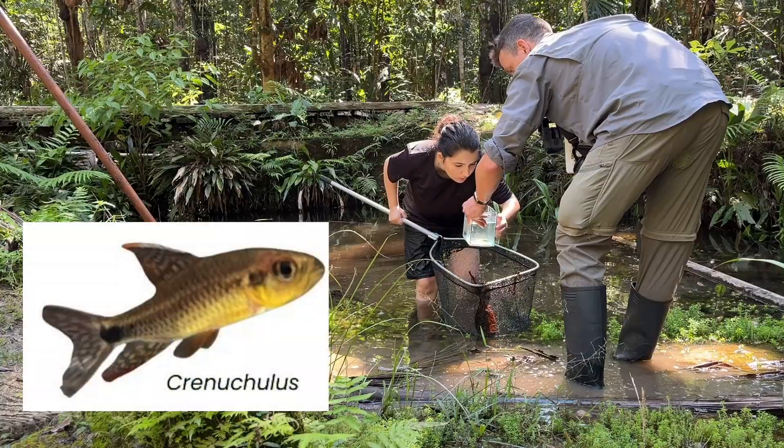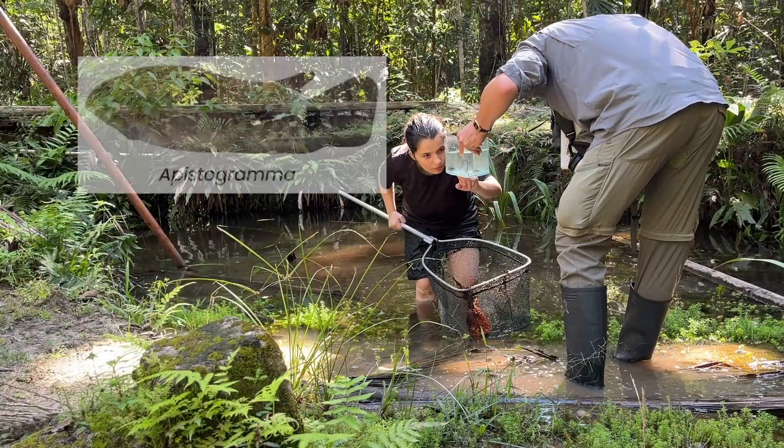This here is Cranuculas. And this here is a histogram.